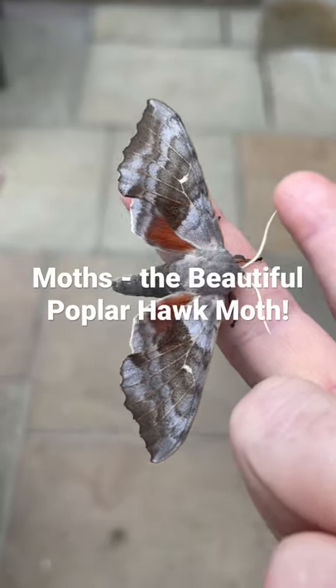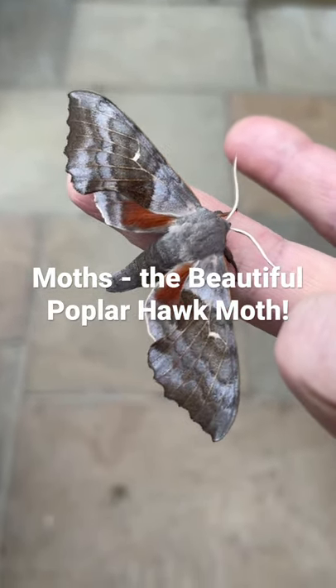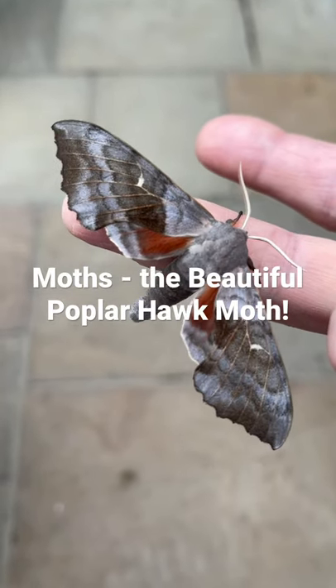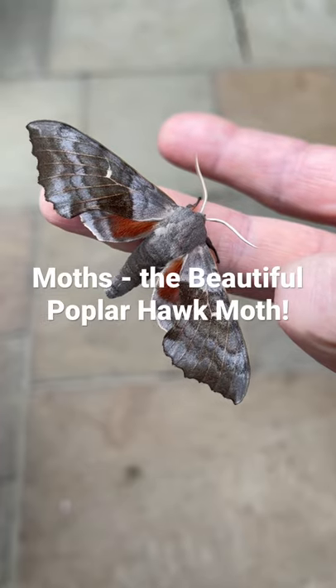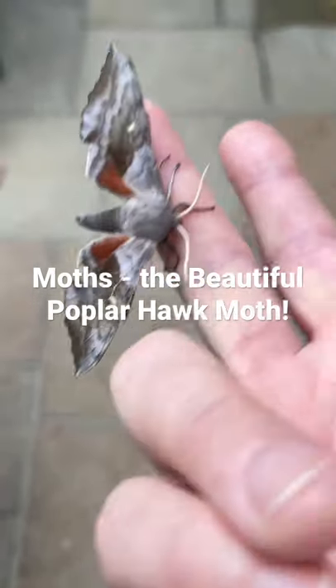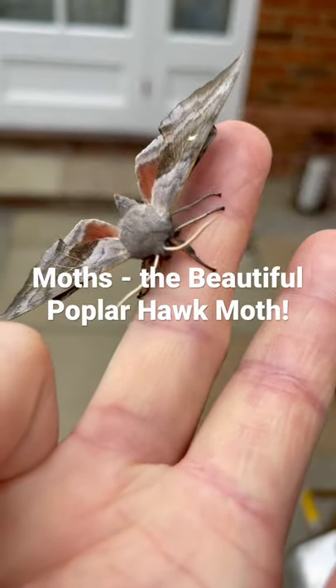Absolutely stunning markings, and that lovely sort of terracotta colour coming out on the underwing. Good size, nice healthy young fellow — or female, not sure, probably a fellow.